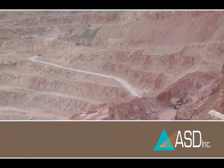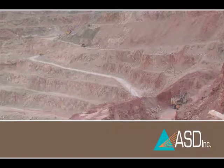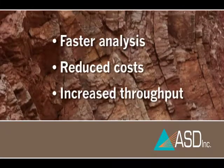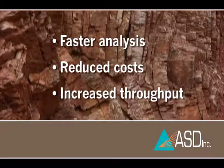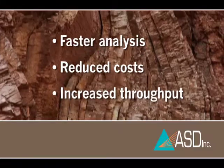Easy-to-mine deposits no longer exist. Mines want to maximize the amount of extracted metals in the least amount of time at the lowest possible cost. ASD can provide better, faster analysis of even the most complex deposits to reduce cost and increase throughput by providing better process visibility.